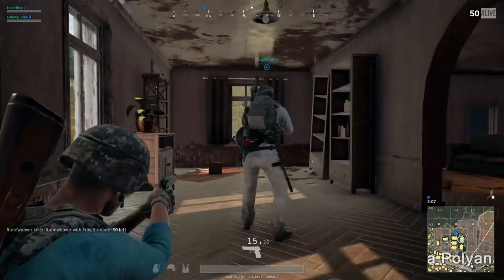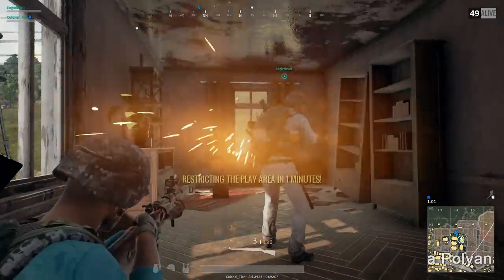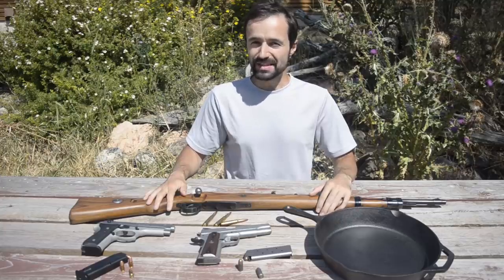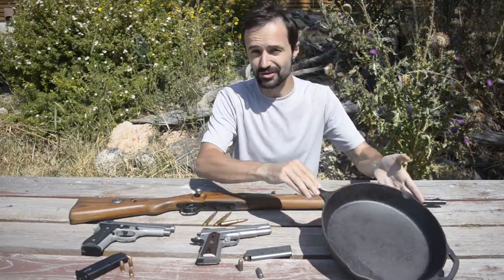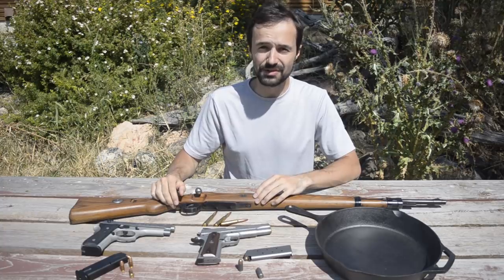In PlayerUnknown's Battlegrounds, a cast-iron pan is an invincible bullet shield — your butt is always safe with this strapped on your backside. But what happens in real life? Here we have a pan, just like the one featured in PUBG, and real-world versions of three of the guns featured in the game.